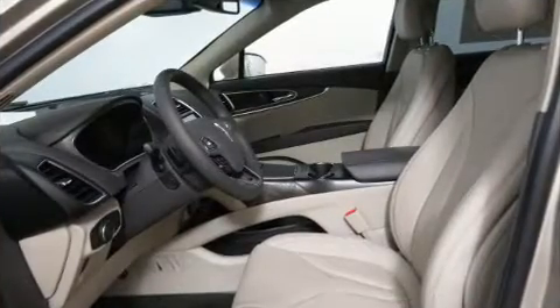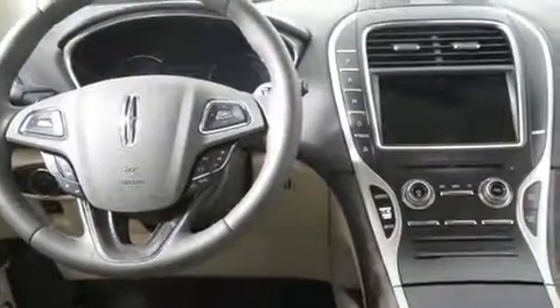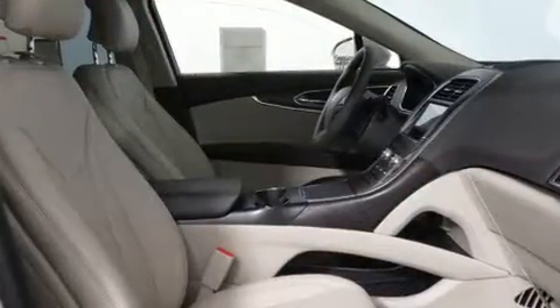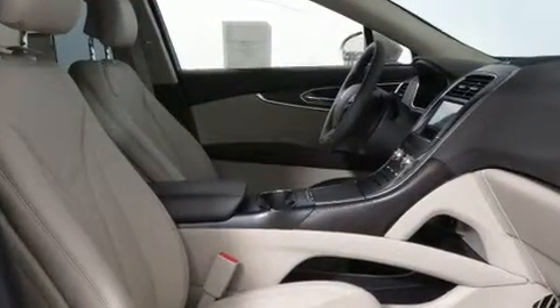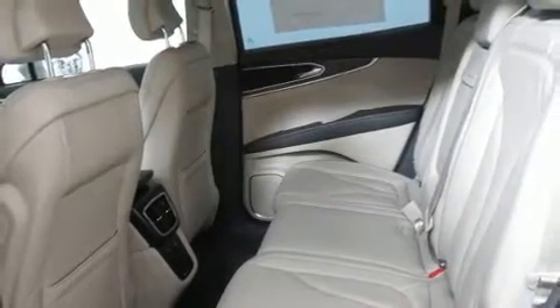Additional comfort features include a rear window wiper, a trip computer, a heated steering wheel, and a split folding rear seat. Rear passengers also enjoy seat heating functionality, keeping them warm during the winter months.